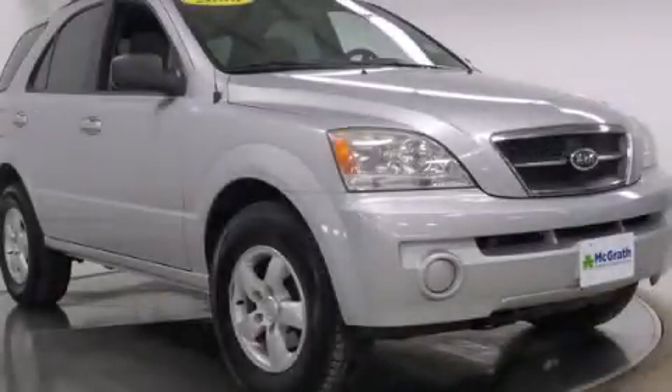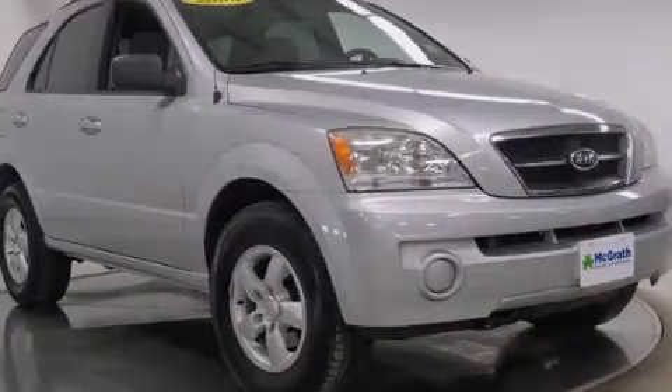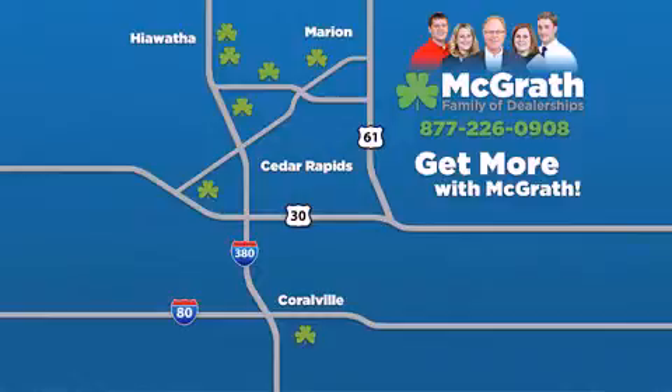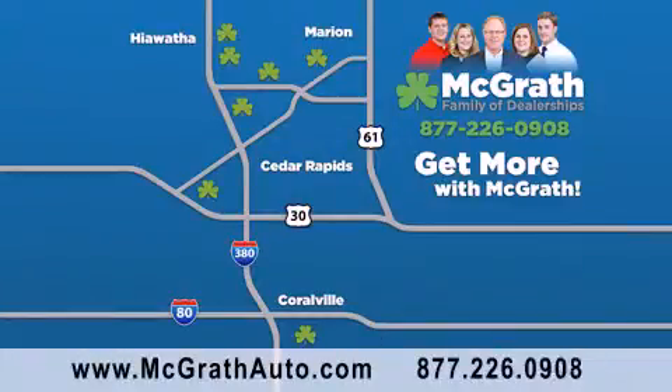Call now to find out how you can own this breathtaking automobile. Thank you for viewing this video brought to you by the McGrath family of dealerships. We have thousands of vehicles to choose from, all in the Cedar Rapids, Iowa City corridor area.